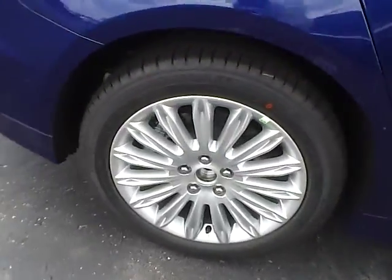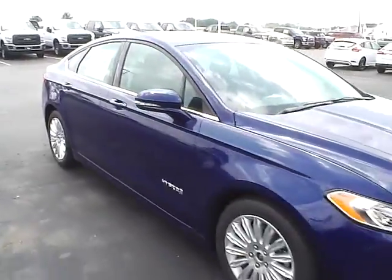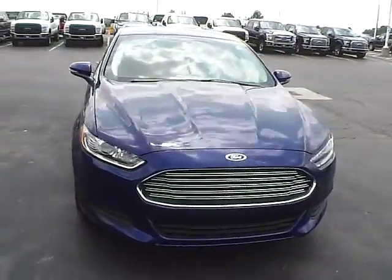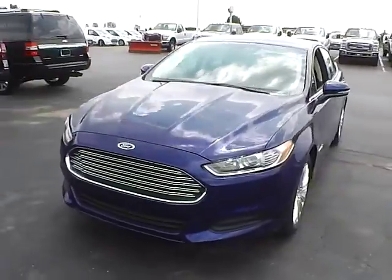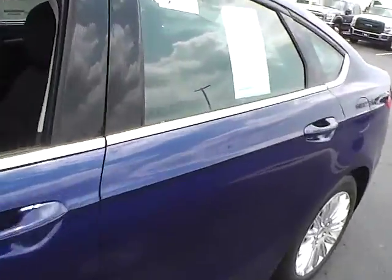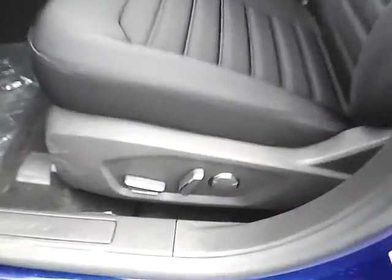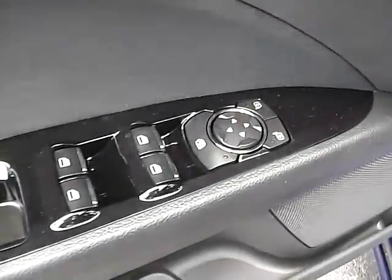Aluminum alloy wheels with four wheel disc brakes. Cloth interior. Power driver seat. Power windows, mirrors, and door locks.